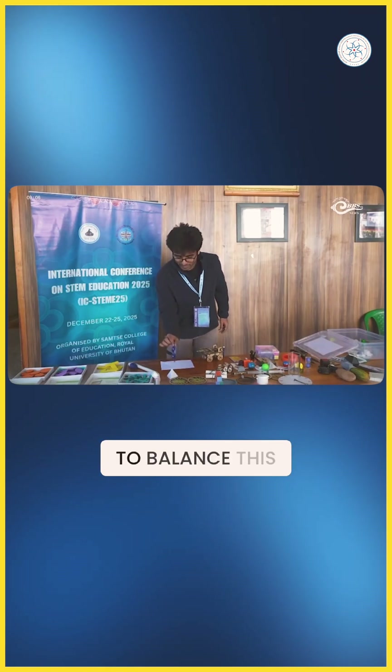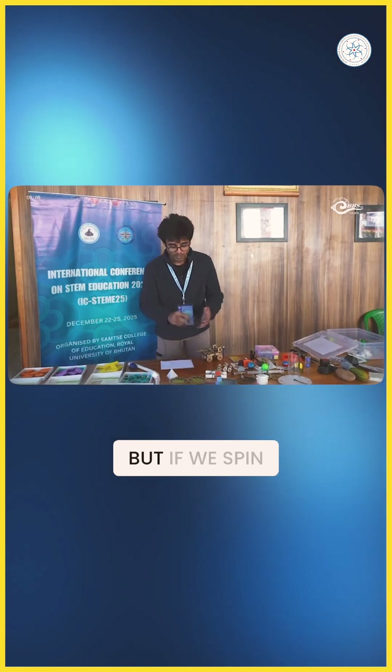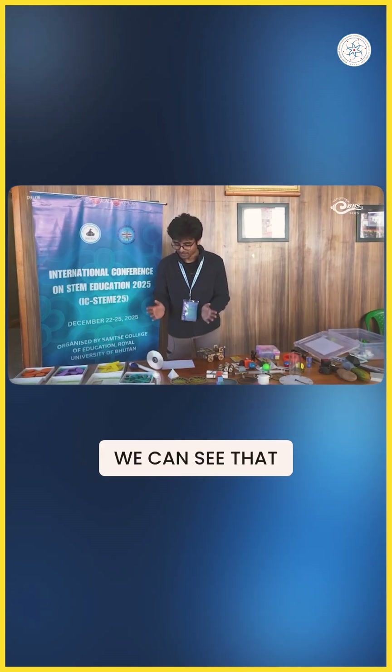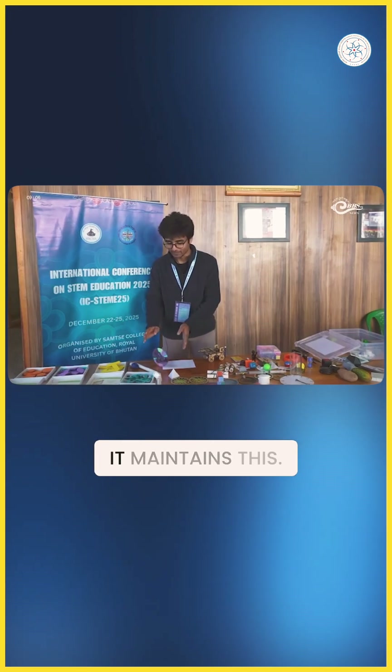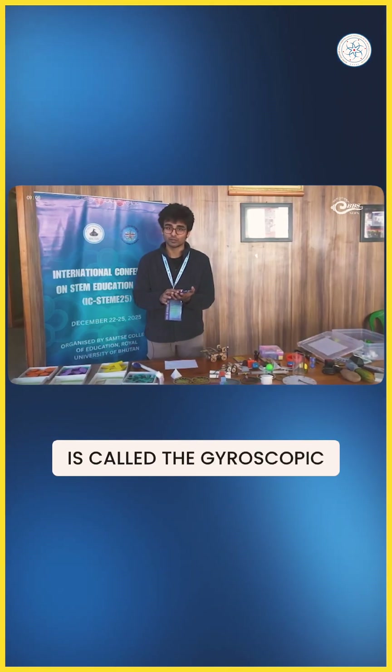So right now, if we try to balance this CD on the table, as you can expect, it's going to fall. But if we spin the fidget spinner and then place it, we can see that it does not topple over — it maintains this. And the reason this is happening is this is called the gyroscopic effect.